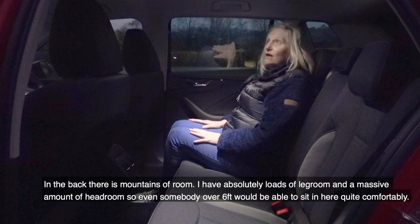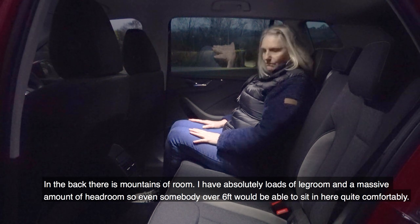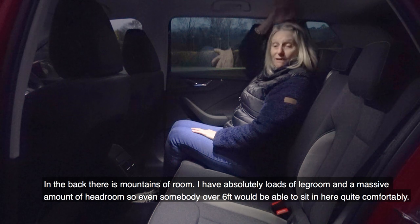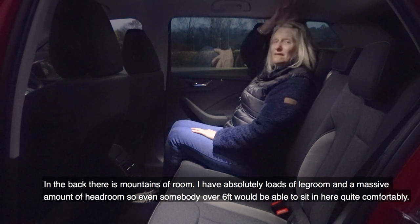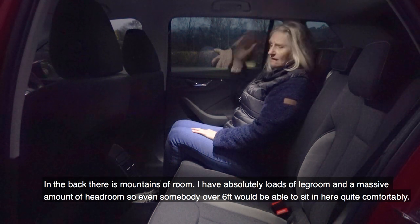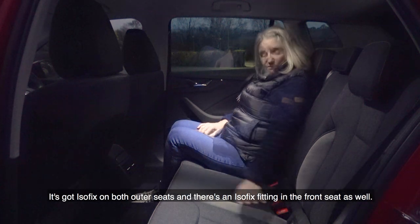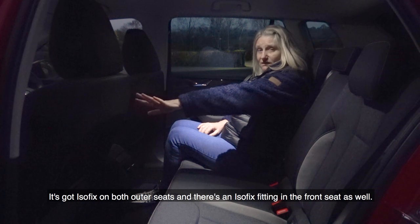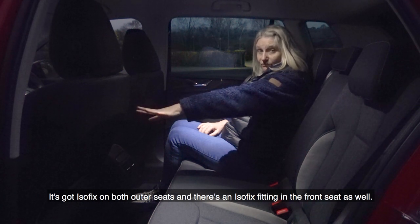In the back there is mountains of room. There's absolutely loads of leg room and a massive amount of headroom, so even somebody over six foot would be able to sit in here quite comfortably. It's got isofix on either outer seat, and there's also an isofix fitting in the front seat as well.